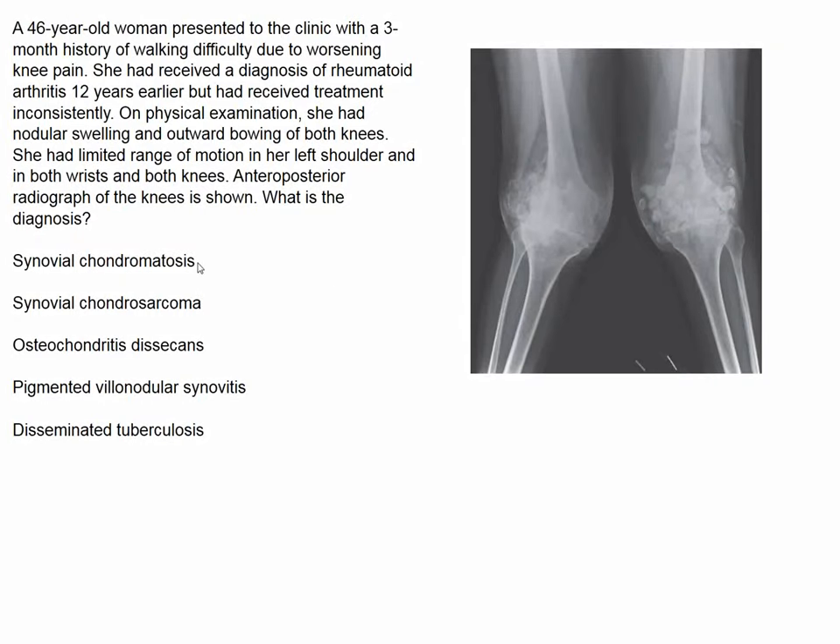We are offered the following diagnoses: synovial chondromatosis, synovial chondrosarcoma, osteochondritis dissecans, pigmented villonodular synovitis, and disseminated tuberculosis.